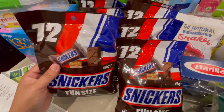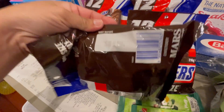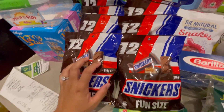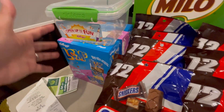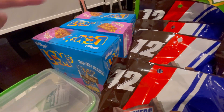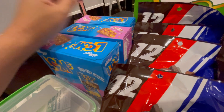This Snickers bar is going to go into the box that we're going to send to the Philippines. That's why we always check the expiry date on these ones, making sure they're still not expired when we send them to the Philippines. And this is the free lunch box that we got for purchasing three Kellogg's items.